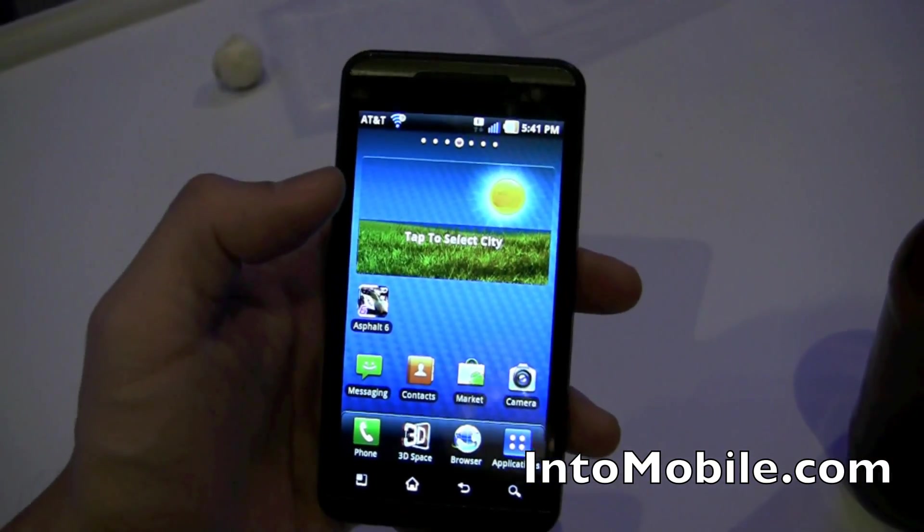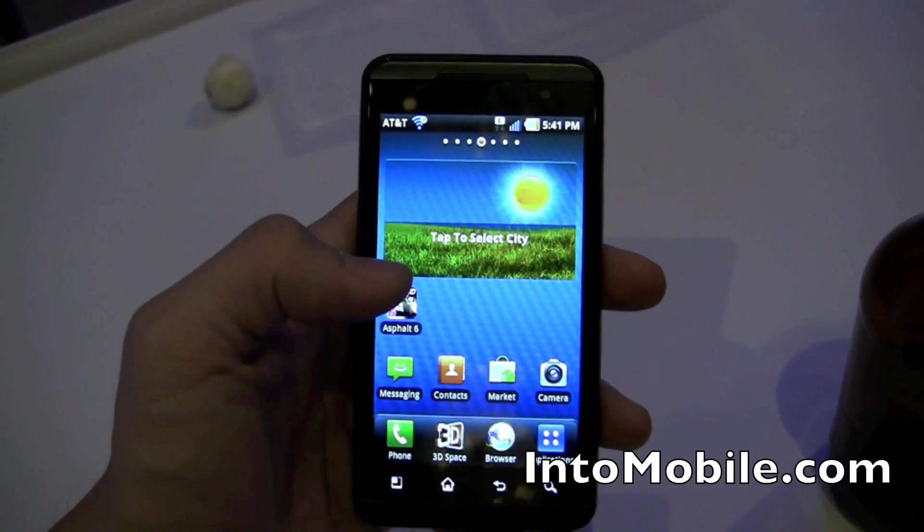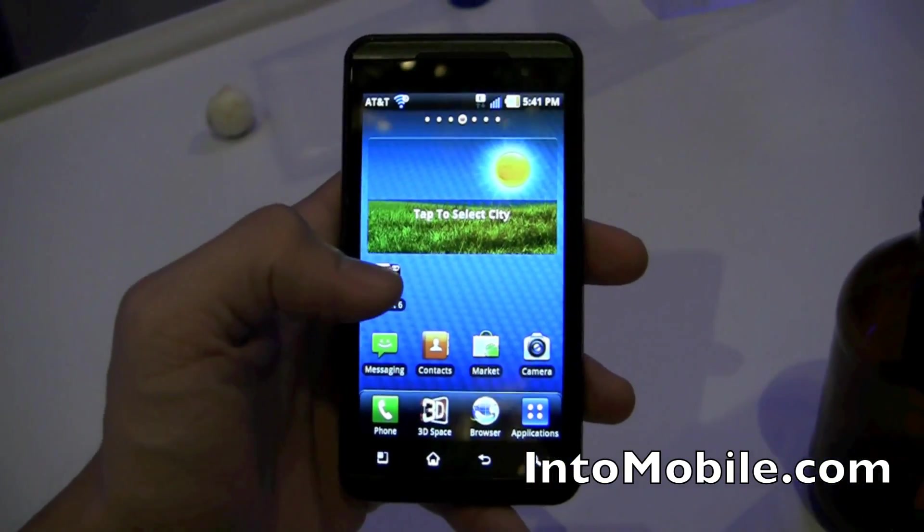So that's a quick little look at the AT&T Thrill 4G — basically the LG Optimus 3D for AT&T.